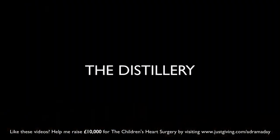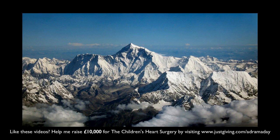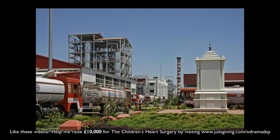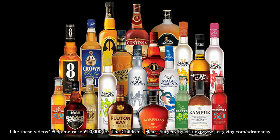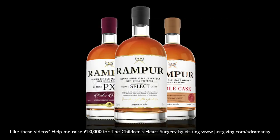Rampur is named after the city it's located in, in the Uttar Pradesh region of northern India near the Nepalese border at the base of the Himalayan mountains. The label states it is a Himalayan single malt, as the distillery is located in the foothills of that iconic mountain range. Rampur is made at the Radhiko Khaitan distillery, originally named the Rampur distillery when it was founded in 1943, making it the oldest distillery in India. They produce a variety of spirits such as vodka and gin.